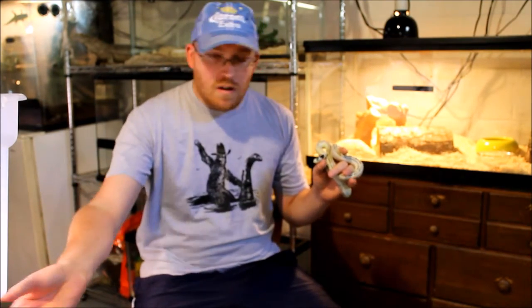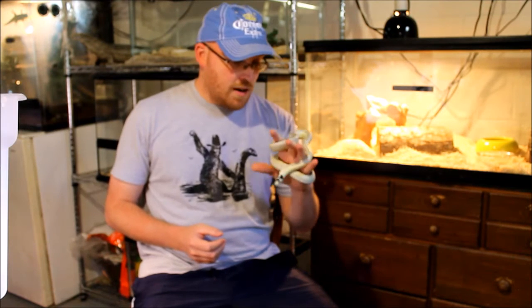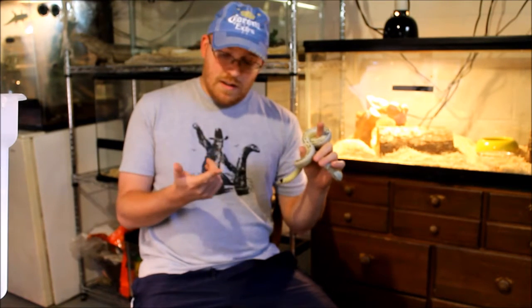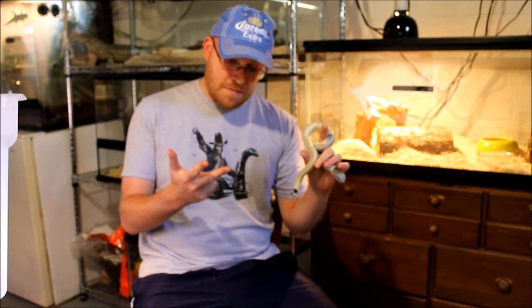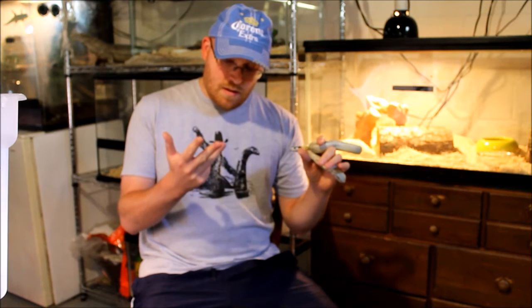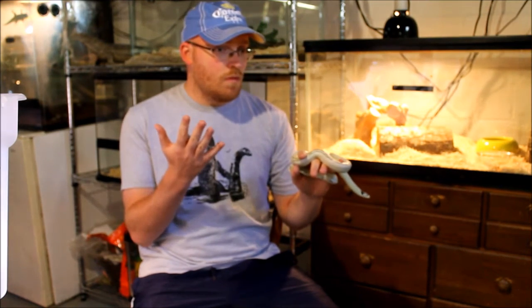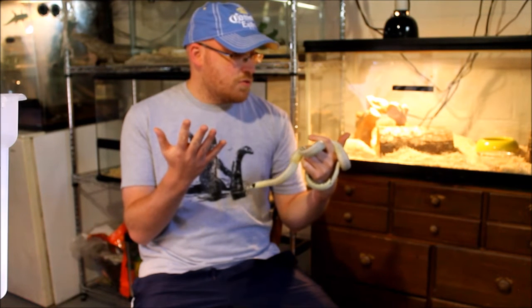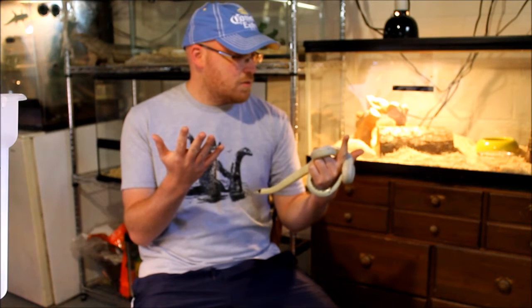How many snakes do I own? I own nine snakes: two California kings — this is one of them, the other's striped — then there's the Pueblo milk snake Rita, Eastern chain king, grey banded king snake, redside garter snake, Everglades rat snake, western hognose snake, and a ball python.